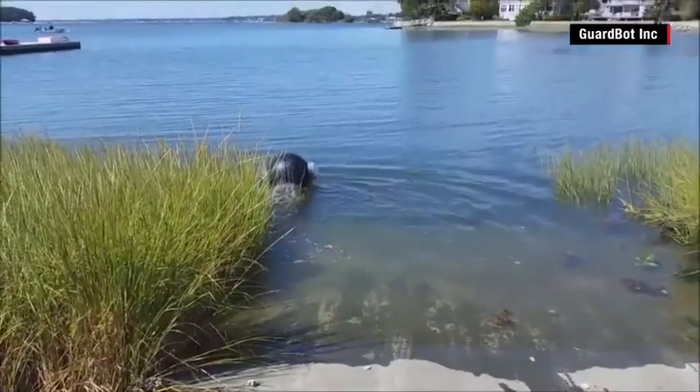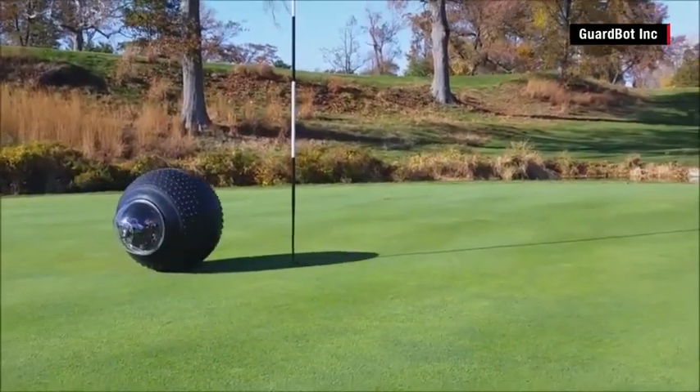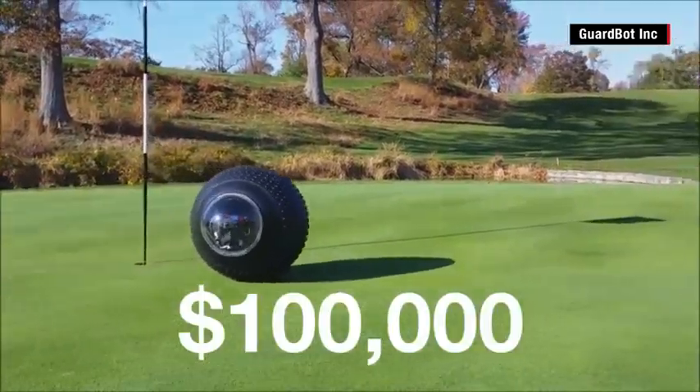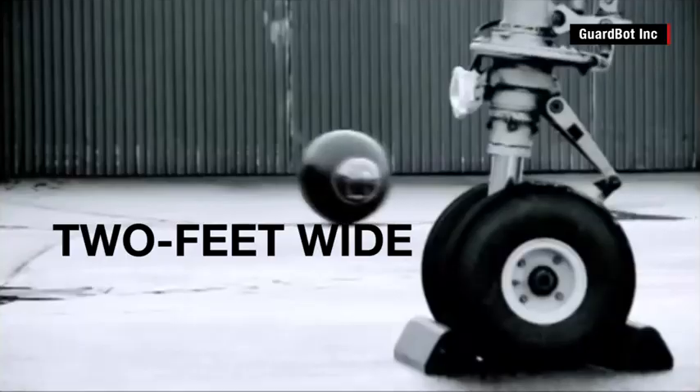They can be remote-controlled via satellite from anywhere in the world. Invented by GuardBot Inc. in Connecticut, a basic model could go for $100,000. The demonstration model is two feet wide, but they're scalable.